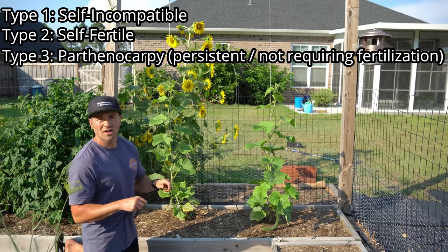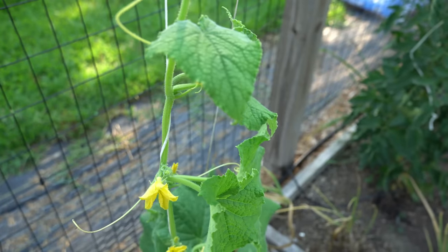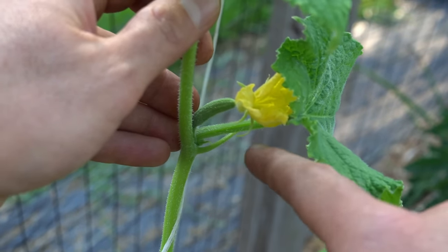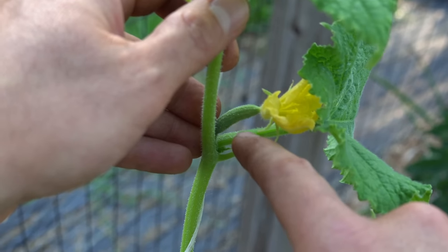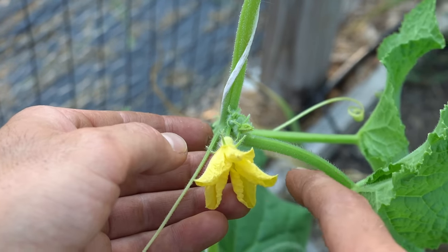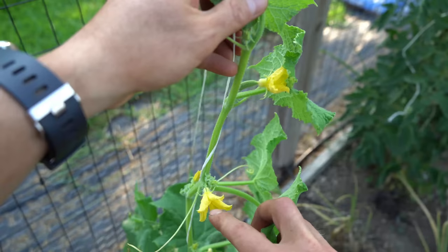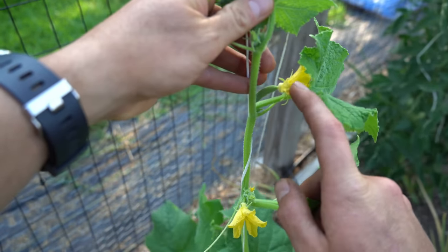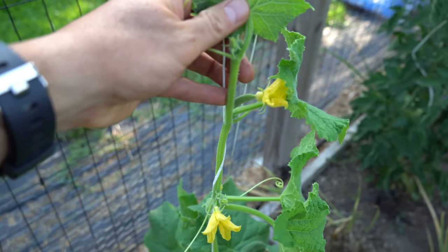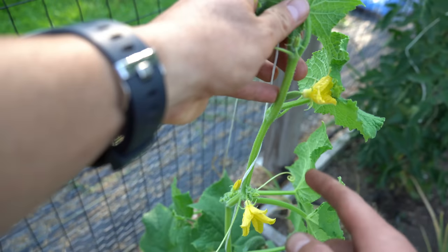The third option is parthenocarpic fruit — where flowers do not need pollination at all to set fruit; they can set fruit in the complete absence of pollination. The overwhelming majority of cucumber varieties are self-fertile, with separate male and female flowers. You can identify a female flower because it has a tiny baby cucumber attached to it, while a male flower does not. A bee must visit the male flower and transfer enough pollen to the female flower to fertilize the cucumber for it to develop into a full-sized fruit.